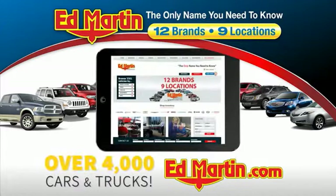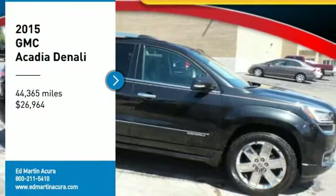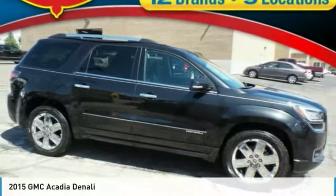You can also shop over 4,000 more cars and trucks online at edmartin.com. Take a ride in the 2015 Acadia.